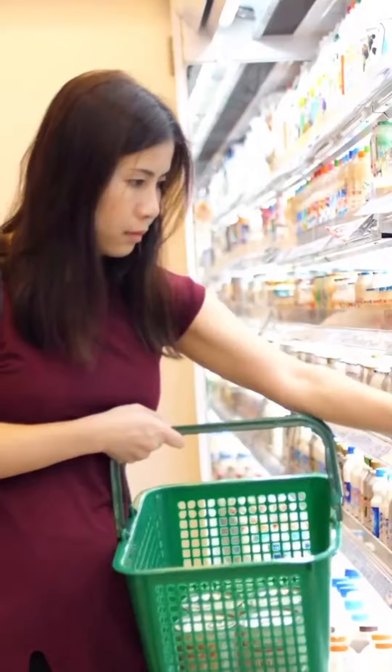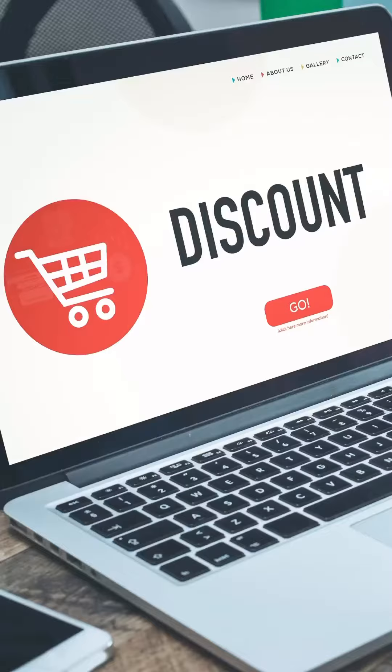Number 4: Hunt for Deals. कुछ भी खरीदने से पहले उसके prices को अलग-अलग जगह से compare करो and look for discount coupons.